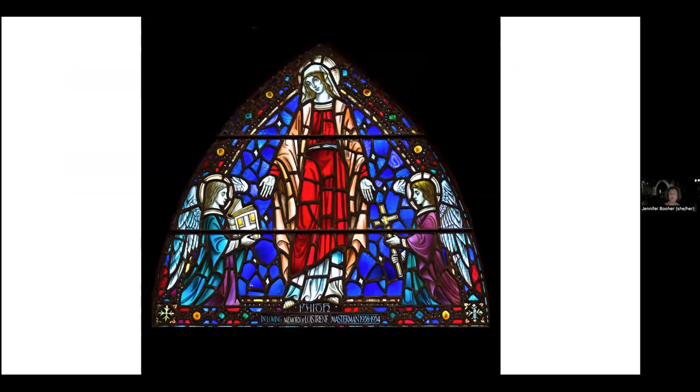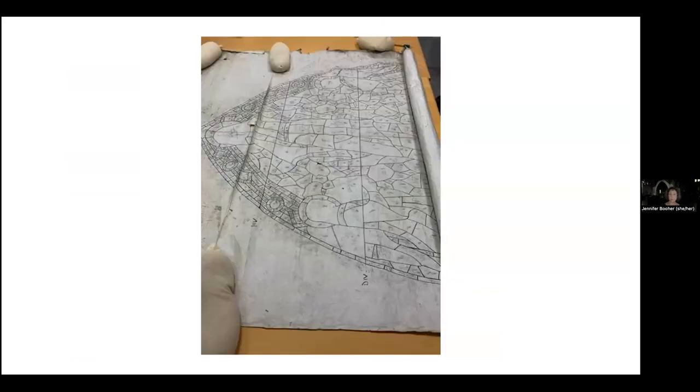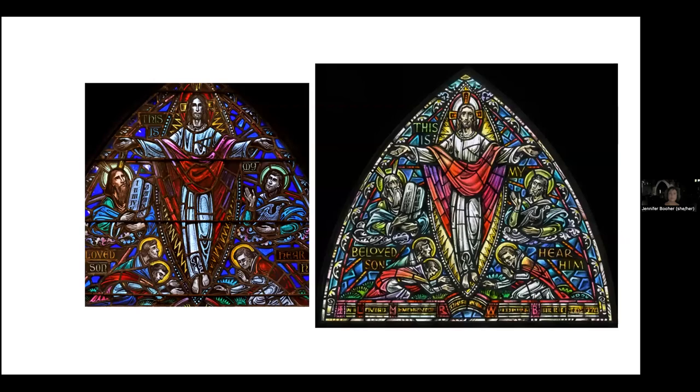This window, installed 1958, was made by James Powell and Sons, also known as White Friars Glass. It's not signed but has the company's logo — the White Friar — in the bottom right corner. In Powell's order books at the Victoria and Albert Museum, the design is attributed to Colwyn Morris. The full-size cartoons for this window are at the Rakow Research Library. The drawings and copies of correspondence for the transfiguration window are in the Willett archives. Willett Hauser sent St. Saviour's a box of all the documentation for this window — they kept the drawing and copies of correspondence, but they sent St. Saviour's what they call a memory box with all of the correspondence in it.